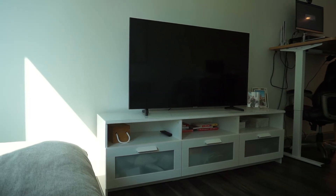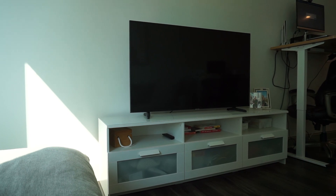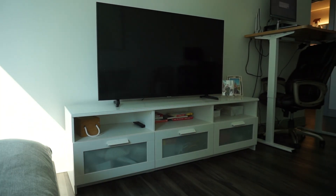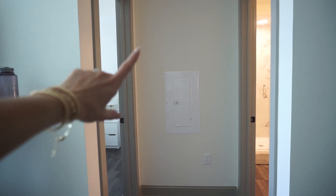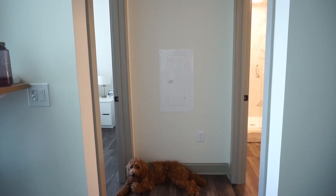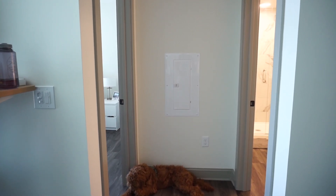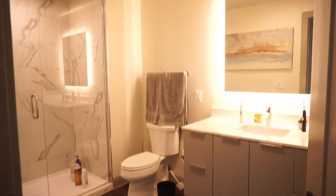Next we have our Ikea TV stand — we've had it forever and it's great value for money at around $100 to $130. It has tons of storage: Christmas decorations, board games, all of that. The TV sits on it, though it's a tight fit with the couch taking up so much space. On the right side is the bathroom and on the left is the bedroom. We used to have a full-length mirror here but our dog Honey destroyed it, so now you just see the electrical panel.